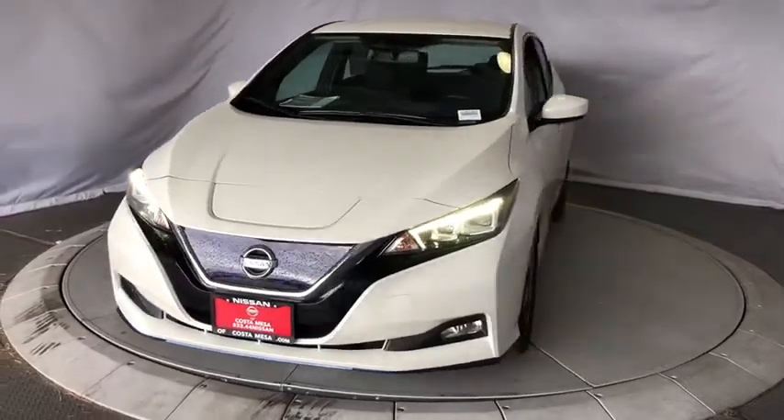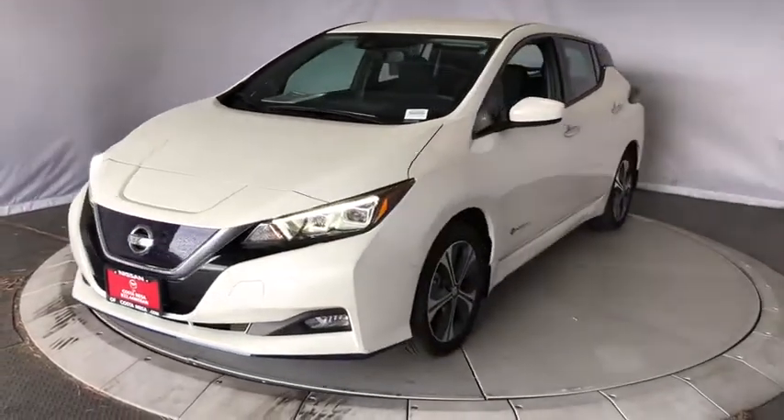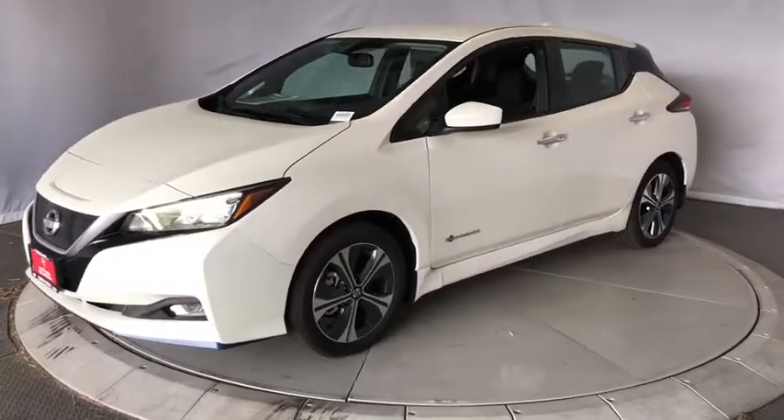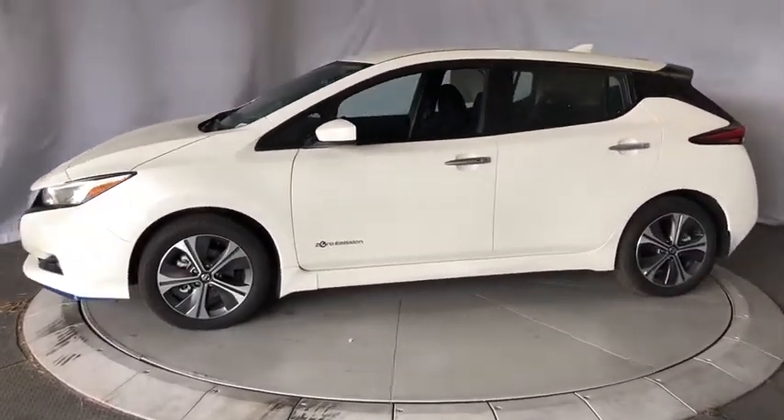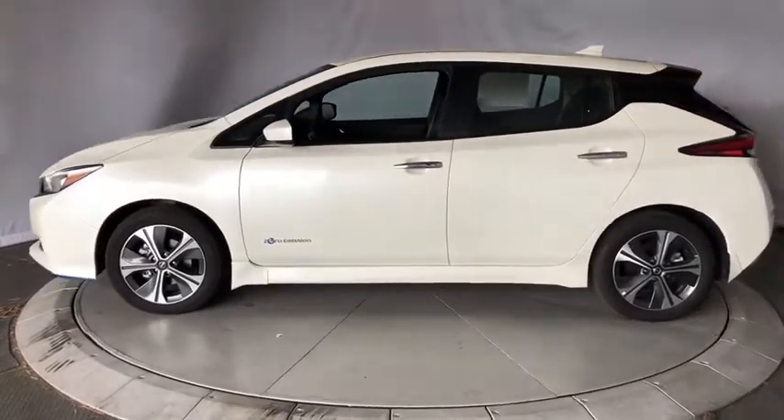Come test drive a 2019 Nissan LEAF. The Nissan LEAF — or Leading, Environmentally Friendly, Affordable, Family Car — is an electric car you can truly feel good about driving.